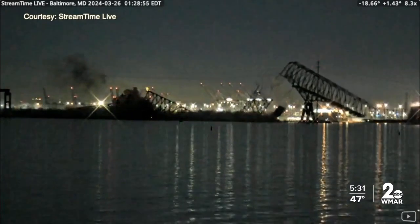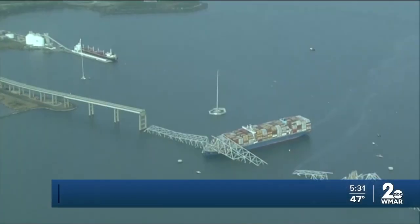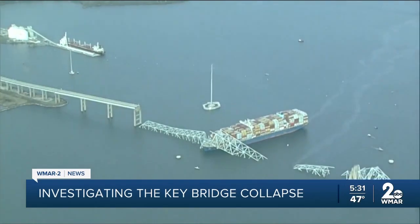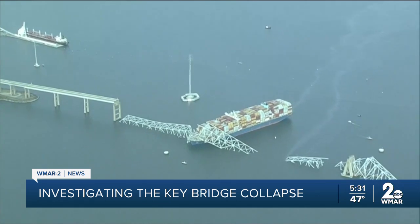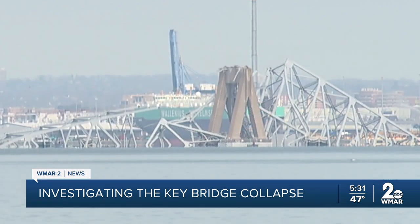According to the Federal Highway Administration's National Bridge Inventory, the most recent inspection of the Key Bridge was completed in May 2023. It was rated in fair condition, right in between good and poor. Last year, nearly half of all U.S. bridges found themselves in that fair category. Specifically in the inspection report, the pier protection system was rated as 'in place and functioning.'